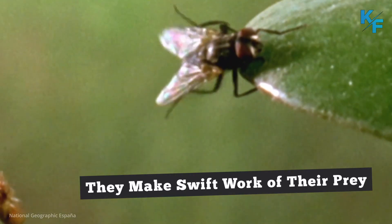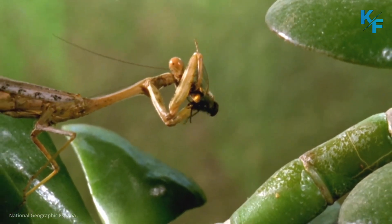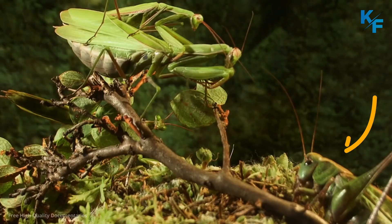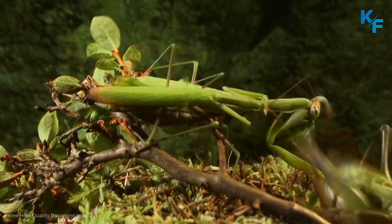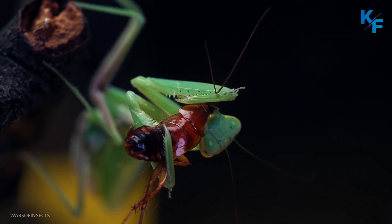Mantises make swift work of their prey. They wait to ambush or patiently stalk their prey, but once they're ready to strike, they do so with lightning speed, attacking with those big front legs so quickly it's hard to see with the naked eye. In addition, they have spikes on their legs to skewer and pin the victims into place.